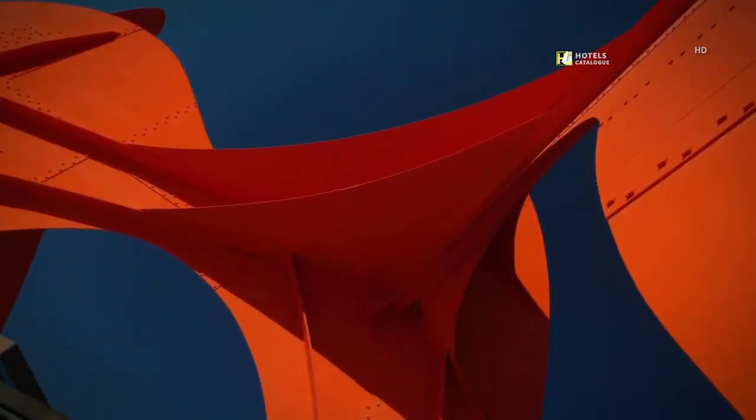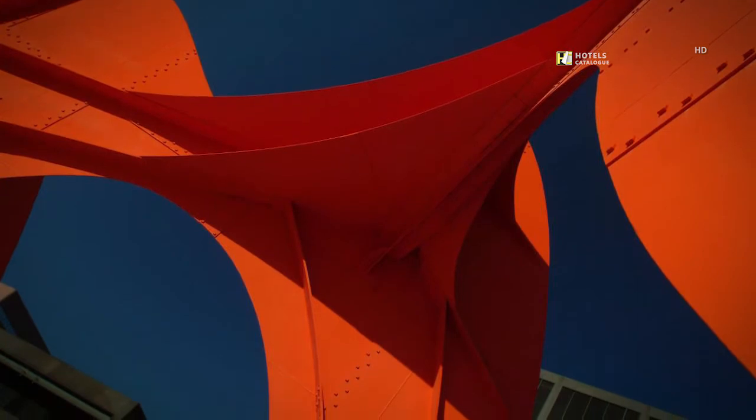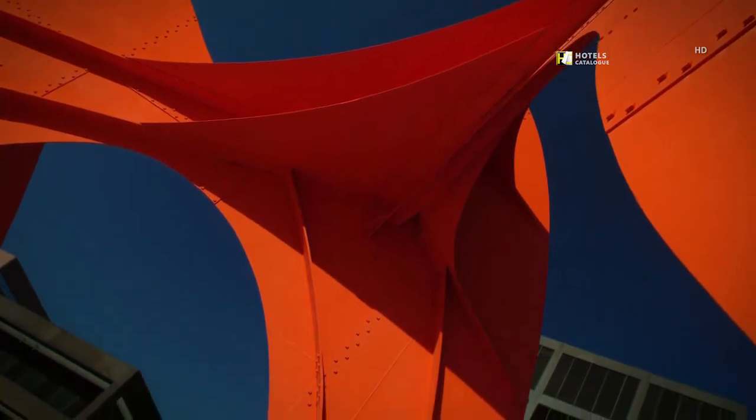La Grande Vitesse, a sculpture by Alexander Calder, brightens up Grand Rapids City Hall.